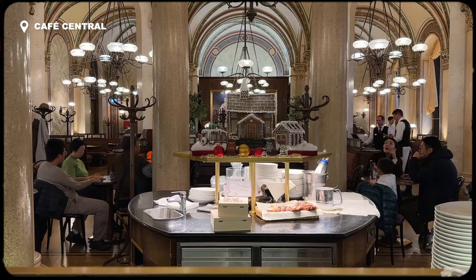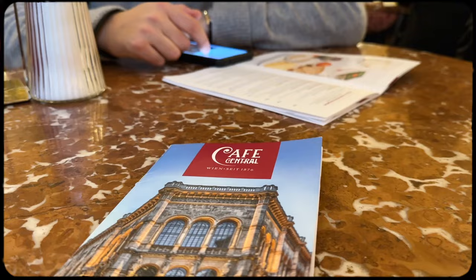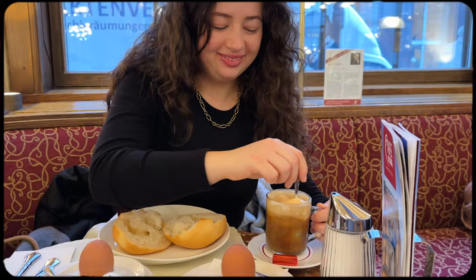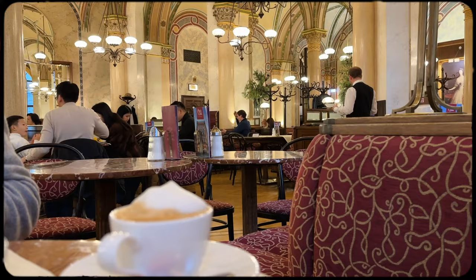Cafe Central is more than just any cafe — it is a Viennese institution that opened back in the 1800s, a trendy spot for all the intellectuals and world leaders of the time. It is kind of ironic to think that it is now a tourist destination popularized by Instagram. So, is it worth it? In short, yes — but on a few conditions. Try and book on their website for an 8am slot and get out of there before 9.